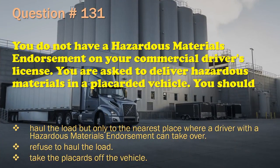Question 131: You do not have a hazardous materials endorsement on your commercial driver's license. You are asked to deliver hazardous materials in a placarded vehicle. You should: Haul the load but only to the nearest place where a driver with a hazardous materials endorsement can take over. / Refuse to haul the load. / Take the placards off the vehicle. The correct answer is: Refuse to haul the load.